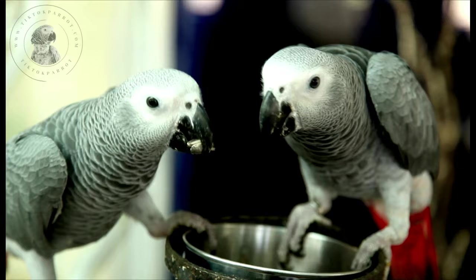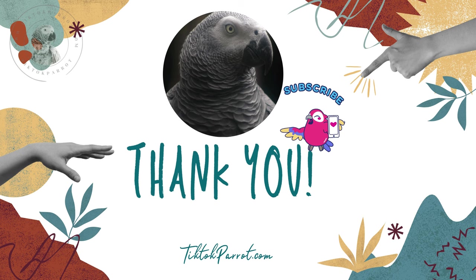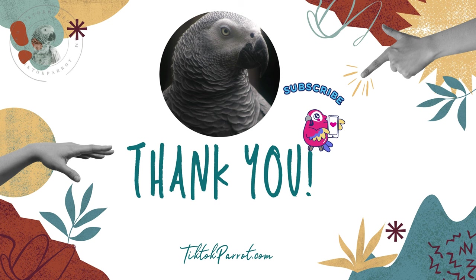If you found this video helpful, please hit the like button and do not forget to subscribe to my channel. If you want to be extra sweet, you can share the video with your family and friends who might find it useful as well. We'll see you with another informative video about African greys — till then take care and stay safe.